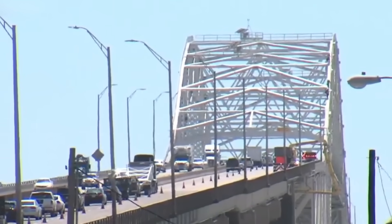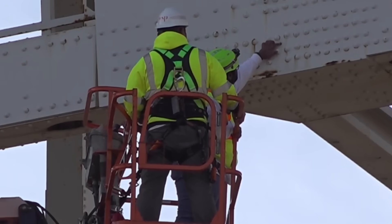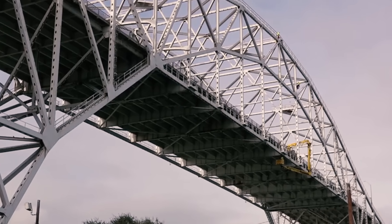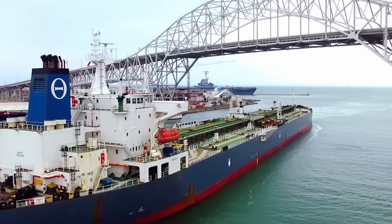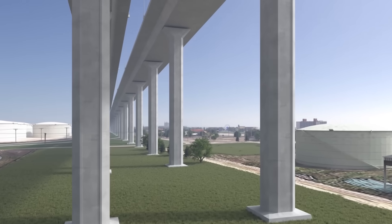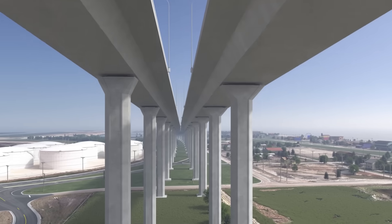Recognizing the urgency of the situation, the Texas Department of Transportation began a feasibility study in 2003. By 2008, the conclusion was clear: the old bridge could no longer support the future. A full replacement was not only inevitable, it was essential. And so began the journey toward one of Texas's most ambitious and transformative infrastructure projects.